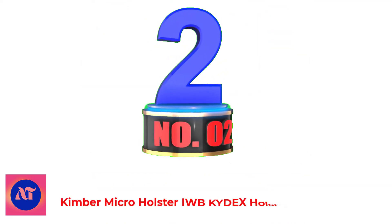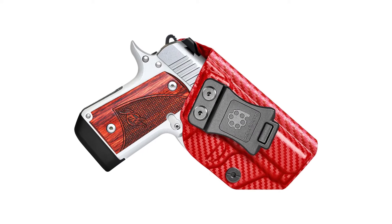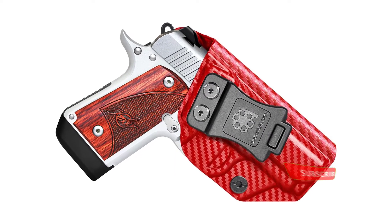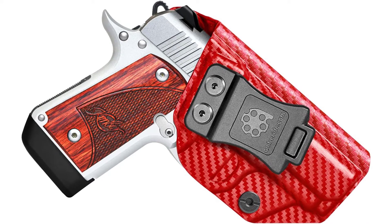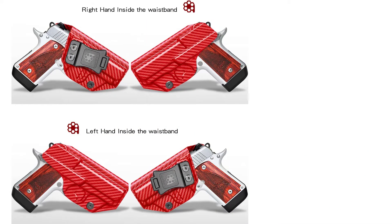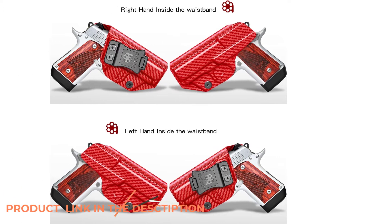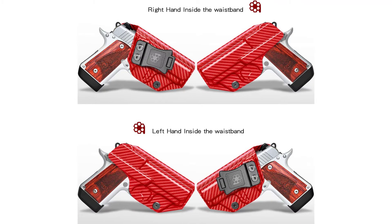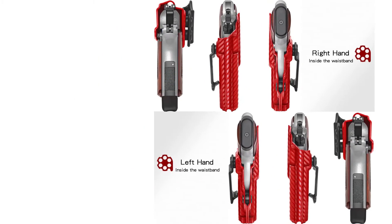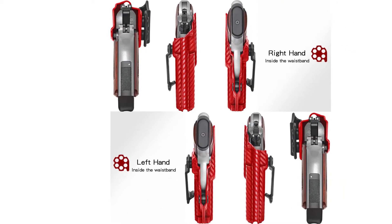Number 2: Kimmer Micro Holster OWB Kydex Holster — only compatible with Kimmer Micro 9mm; incompatible with attachments such as light or laser rail. Carry with confidence when you secure your pistol in our concealed carry gun holster. Specifically designed for the Kimmer Micro 9 pistol models, this robust waistband holster safeguards your handgun while facilitating discreet, safe carry. Rugged 0.08 Kydex and Boltaron is strong yet lightweight for comfortable, confident carry in any situation.